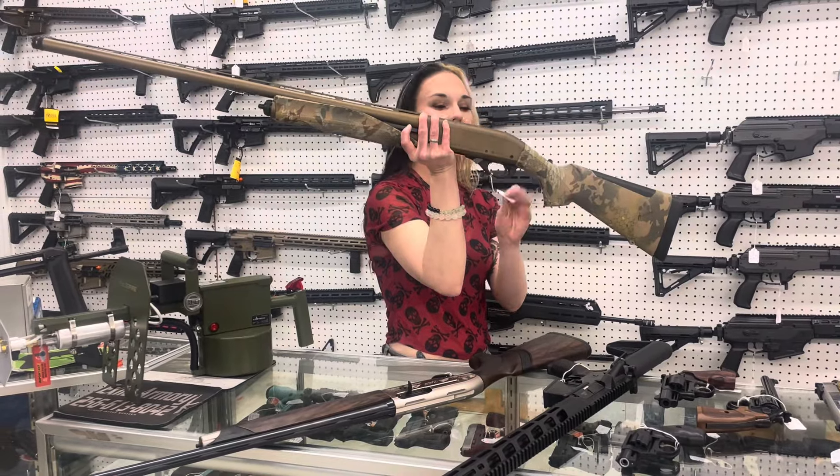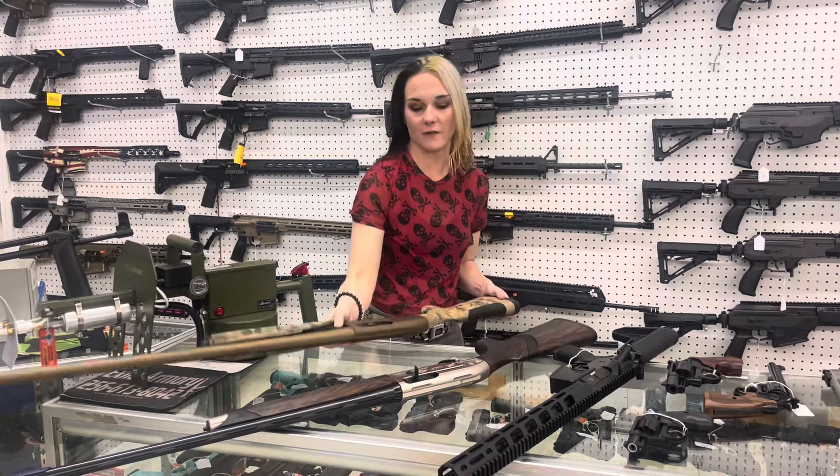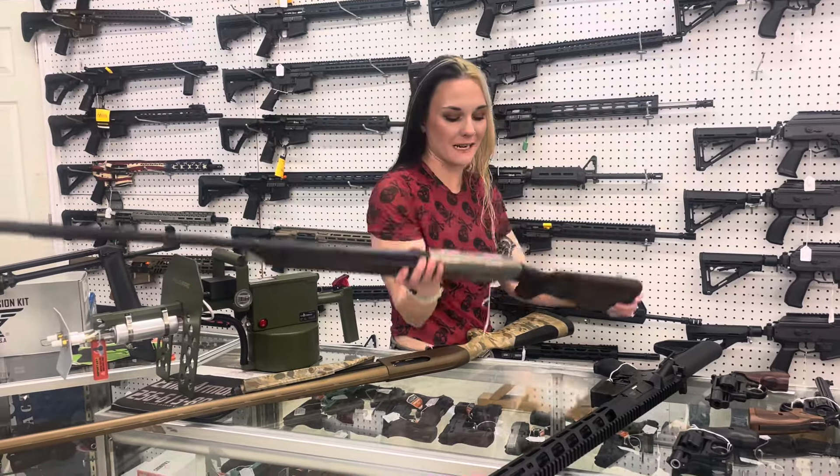Remington 870 in the Cryptic Camo in Syracuse. She's going to be a 12 gauge. She's $605. Beretta A400 Upland in the 20 gauge, 28 inch, $1,585.